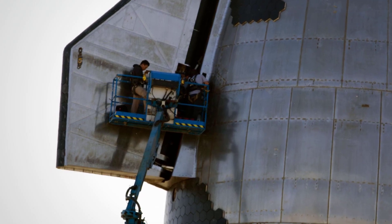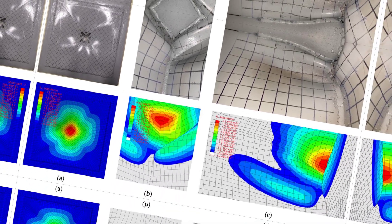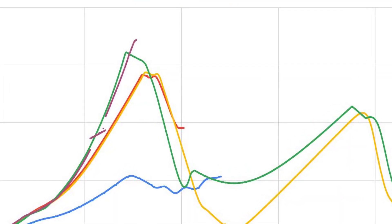They simulated the physical weight and pressure of launch loads without the thermal complexity of live cryogens, isolating the variables. That let them identify weaknesses in the tank welds and the structural seams without the pyrotechnics. This context is crucial because it explains why the vehicle is still standing and why the data gathered is so pure.